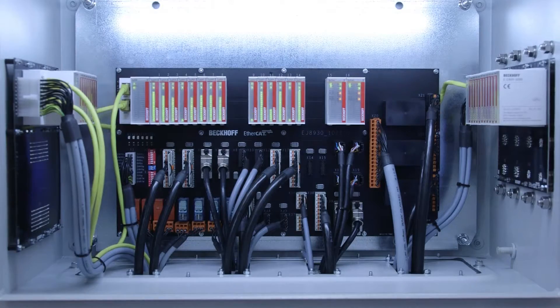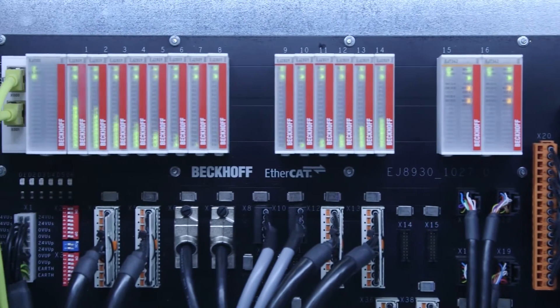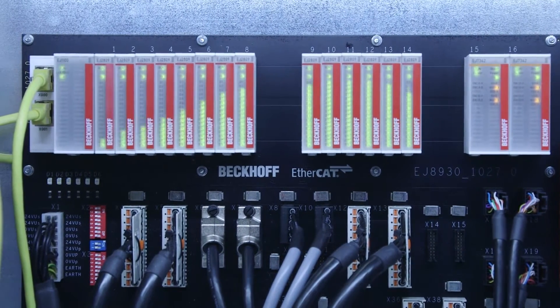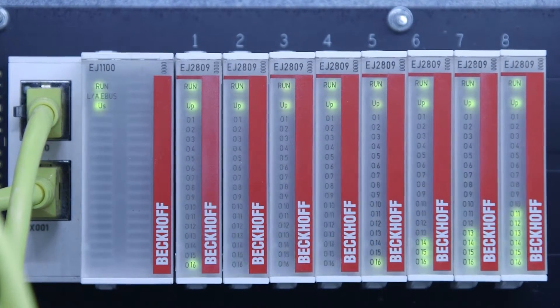The application area is high volume machine building, because you just have a small one-time cost for developing the signal distribution board. And in every machine you save a lot of working hours and troubleshooting, because everything is failure safe, it's coded, low risk of error.